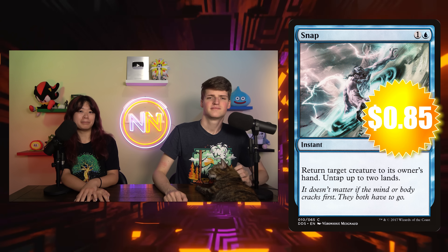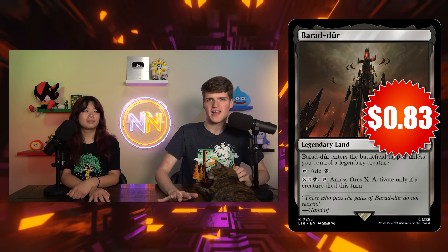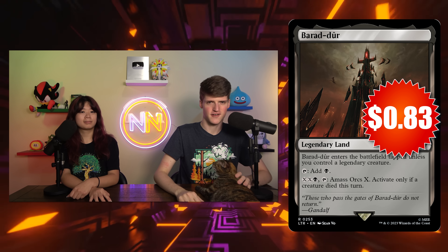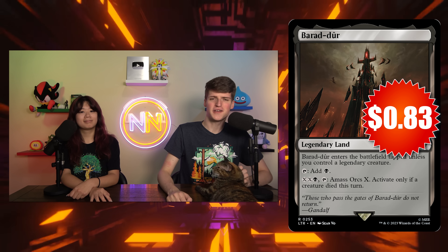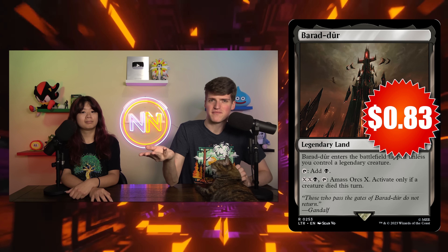Next on the list is another Lord of the Rings card — actually two. We're going to start with Barad-dûr, which is 83 cents. It's a black land that enters untapped if you control a legend, and it says XX black: amass orcs X if a creature died this turn. In Commander — the legendary creature format — it almost always enters untapped. So this is kind of a Swamp that just sometimes makes a token for three or five mana if a creature died this turn, and in a lot of black decks that doesn't seem that difficult.